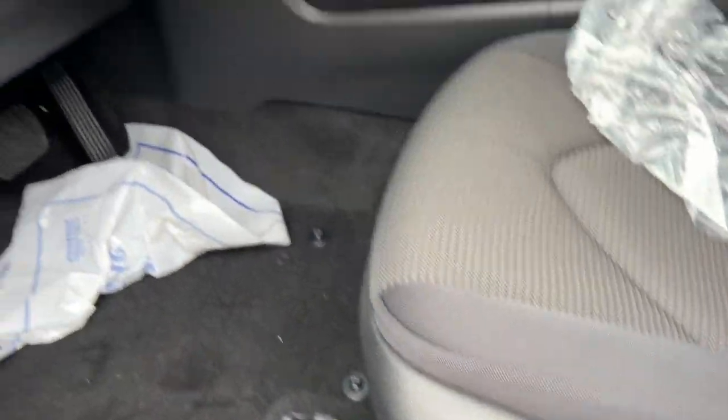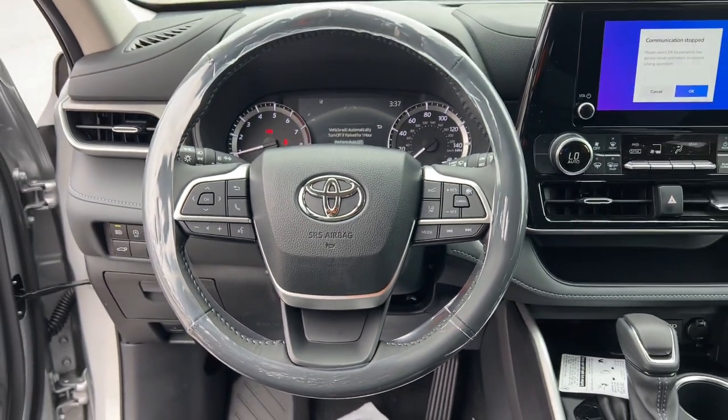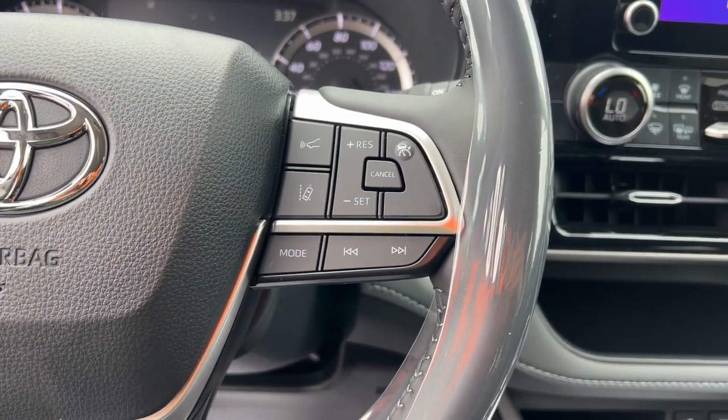Keyless entry, backup camera, satellite radio, power lift gate, heated mirrors, fog lamps, dual zone AC, rear AC, power driver's seat, alarm.